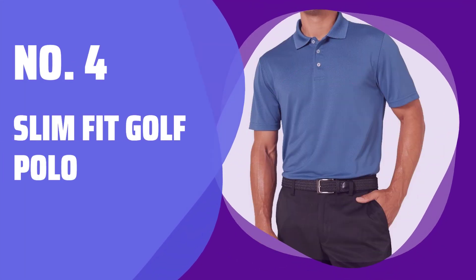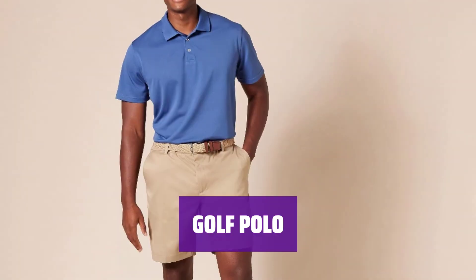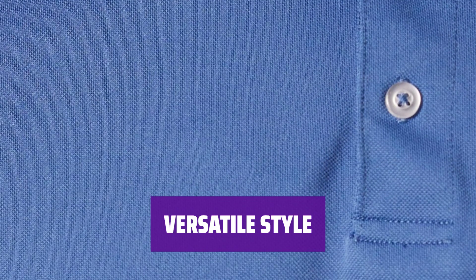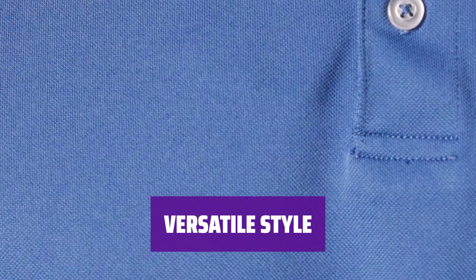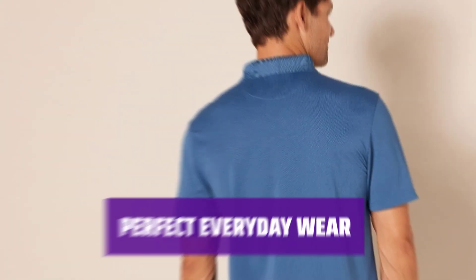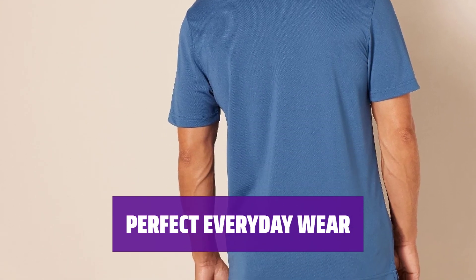Number 4: Slim Fit Golf Polo. It fits close to your body for a sleek and slim look. This short sleeve polo is versatile, perfect for activities like tennis or a night out with friends. Flat knit rib trim at the collar, contrast back neck taping, and a three-button placket make it perfect for any occasion. The straight bottom hem with side vents allows for easy and comfortable movement all day long. Dress it up or keep it casual — this golf polo is the perfect everyday essential for any wardrobe.